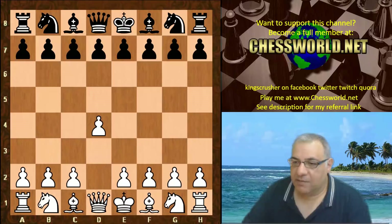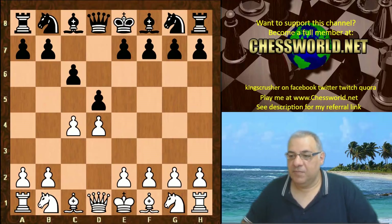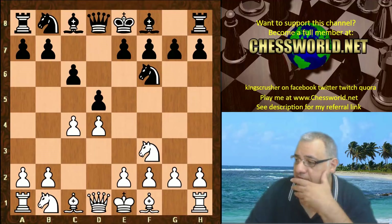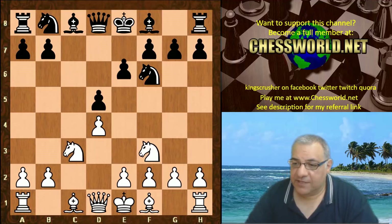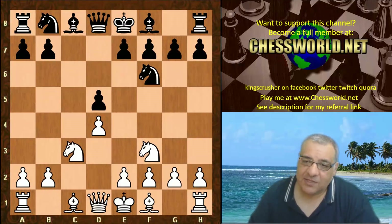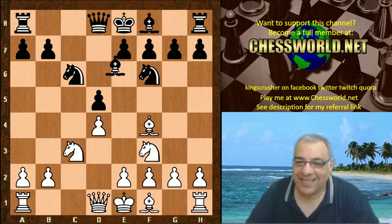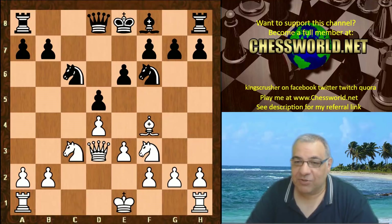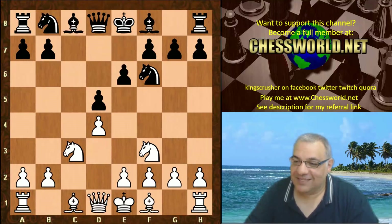Leela is playing white. The book moves given to both engines is the very solid Slav defense, and here's the end of the book. Leela plays Nf3, Nf6, and exchanges on d5. Nc3 e6. e6 is a little unusual — more usual is the very boring symmetrical variation, which is like world championship material.